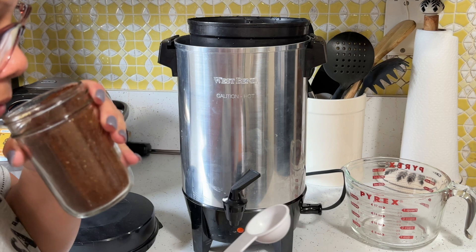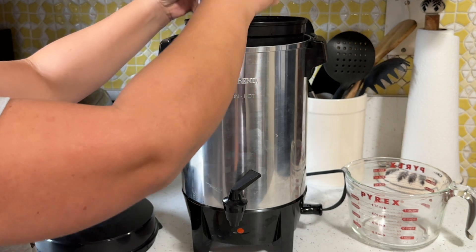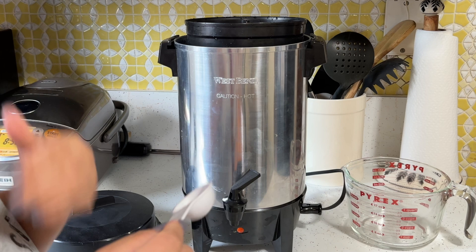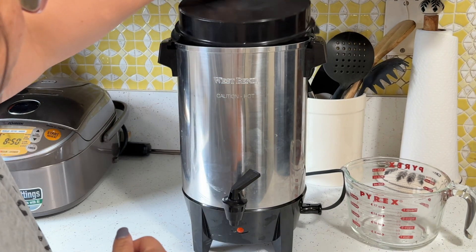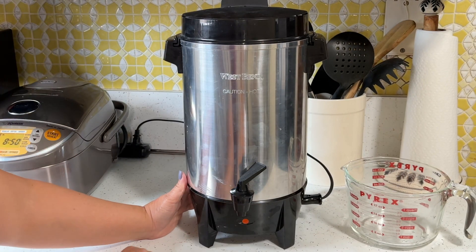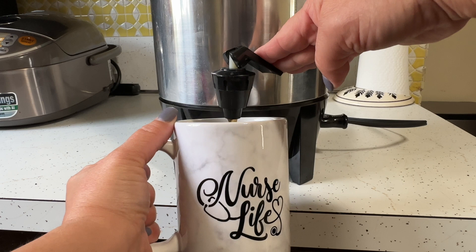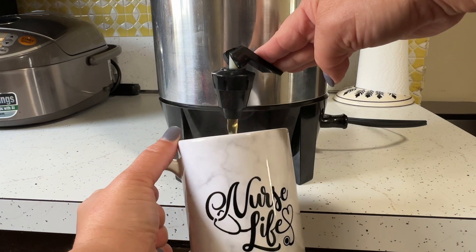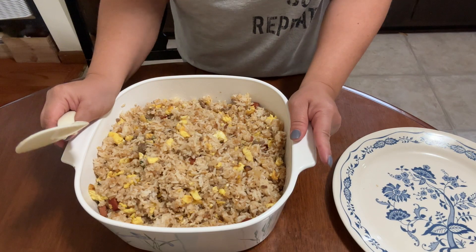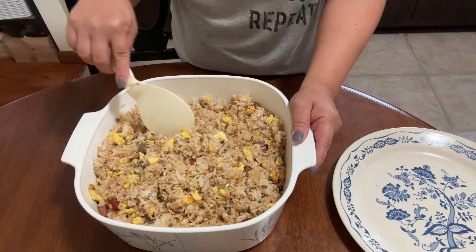We're going to try this Dunkin' Donuts coffee — it smells so good. This percolator doesn't need a filter. I'm using more than four tablespoons but I like strong coffee. The water wasn't hot — I should have used hot water — but it's only four cups. When it lights up it's done. The coffee came out really light; I don't think I put in enough. I added four more tablespoons of ground coffee to the percolator so hopefully that'll taste good.